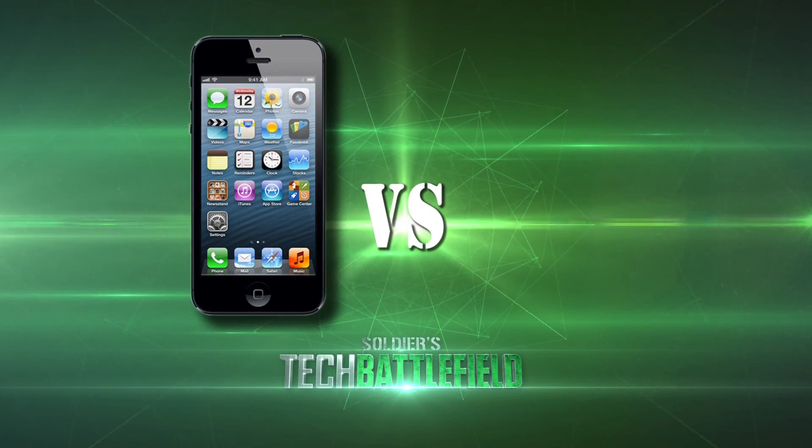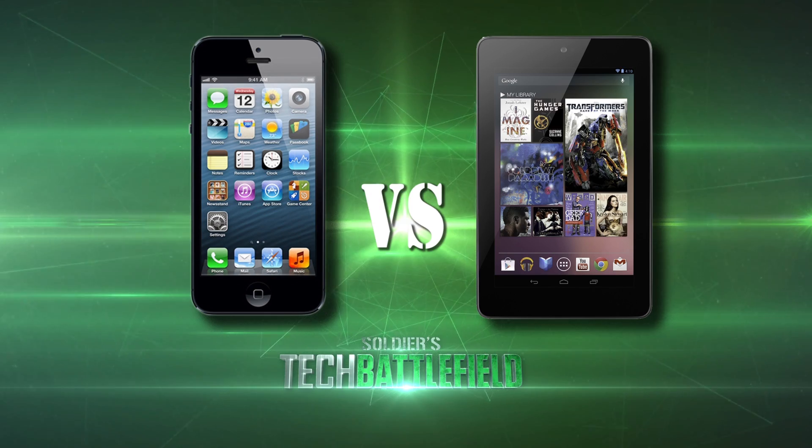Hey, what's up guys, welcome to episode 3 of Soldier's Tech Battlefield, where I'm going to be pitting two of the biggest giants in voice assistant technology: Siri from iOS 6 versus Google Voice Search on Android 4.1 Jelly Bean.